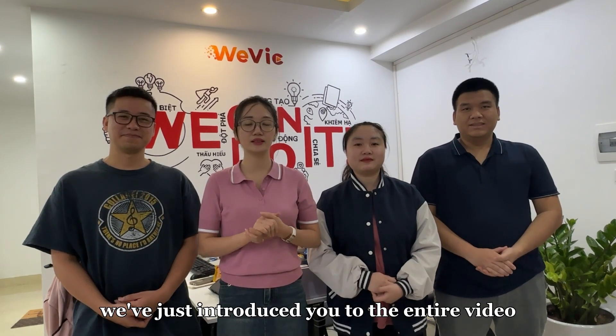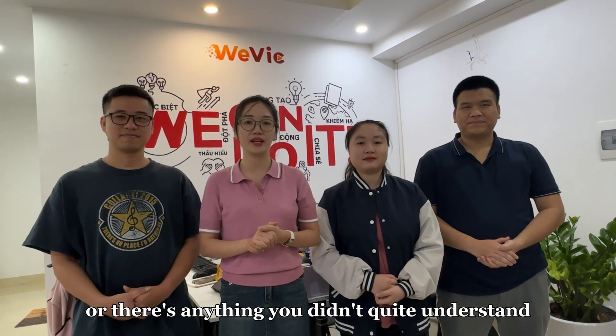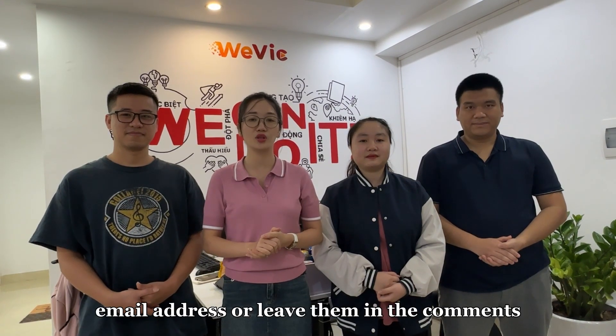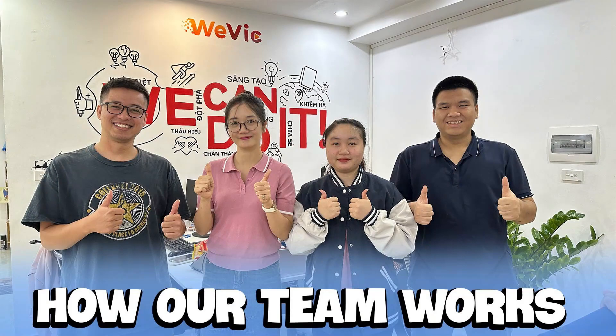We've just introduced you to the entire video production process and all of our team members. If you have any questions, or there's anything you didn't quite understand, please feel free to send your questions to our email address or leave them in the comments, and we will address any inquiries you have. Finally, we'd like to thank you for watching the video on our channel. Goodbye.